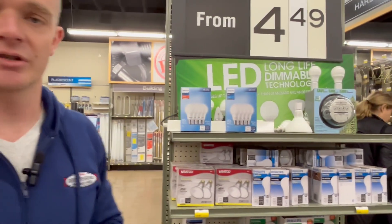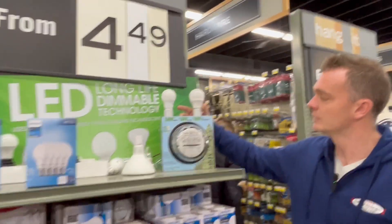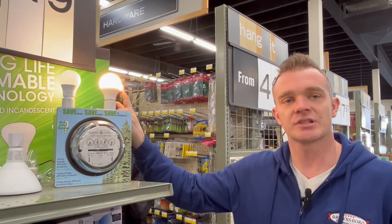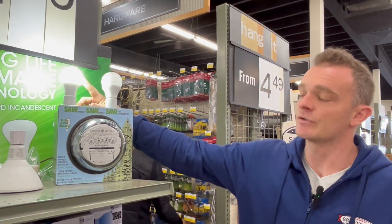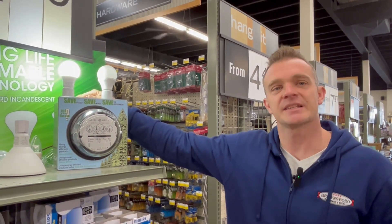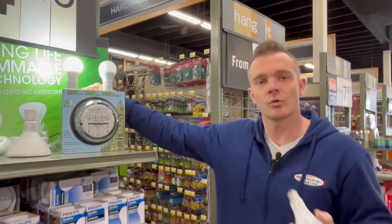To give you an example of what these look like: here we have the standard soft white at 2700K — kind of the standard color temperature. On this side, you'll notice it's more of a whitish blue; it's higher output but a little more intense light. People like it in garages or basements where they need more light.